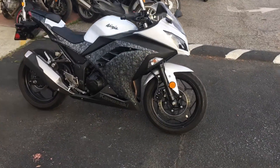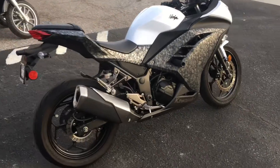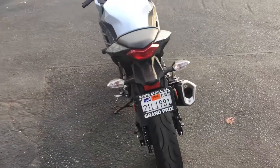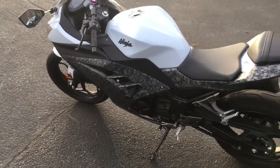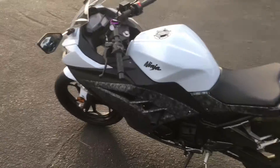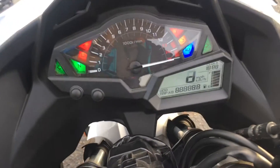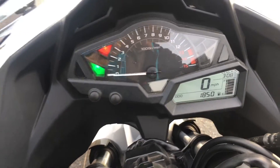Hey, it's Doug here at Santa Clara Cycle. Today we're looking at this beautiful 2013 Kawasaki Ninja 300. This is Kawasaki's entry-level sport bike — it has a 296cc two-cylinder engine, fuel-injected, six-speed transmission. This is a clean title California bike with only 1,850 miles on the odometer.